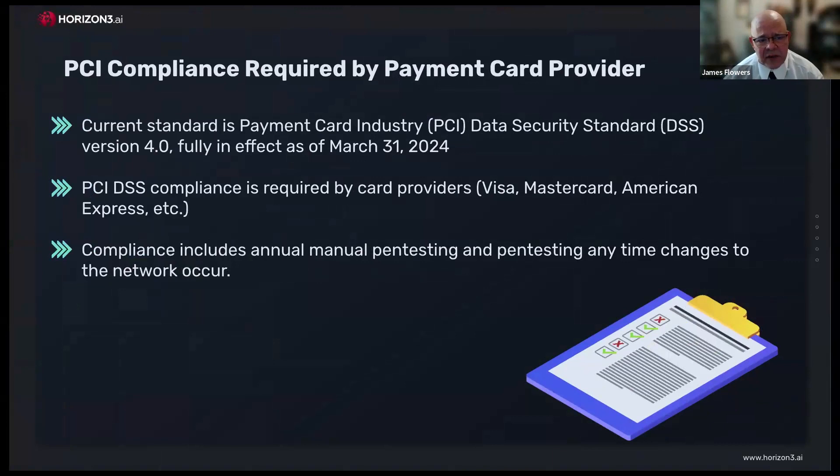This is applicable to really any standard — whether it's NIST 800-53R5, CMMC, or CIS — but for this conversation I'm going to talk about PCI DSS. The current standard is version 4.0, in effect as of March 31st. PCI DSS compliance is required by pretty much anyone that handles or touches cardholder data. One of the most stringent requirements is manual pen testing and validation of vulnerability results.